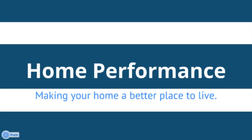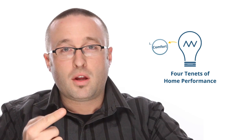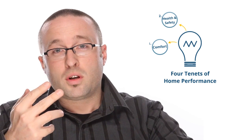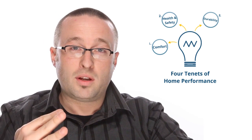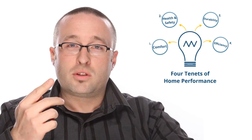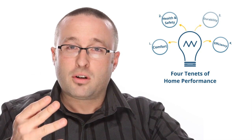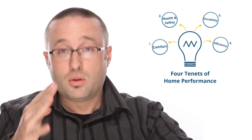There are four tenets to home performance — four different things we're trying to accomplish all at the same time. The first one is comfort, the second one is health and safety, the third one is durability, and the fourth one is efficiency. So we're going to make your house more comfortable, improve the indoor air quality, make it last longer, and make it cost less to run.